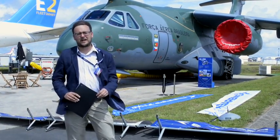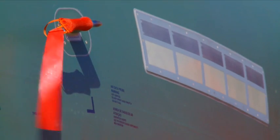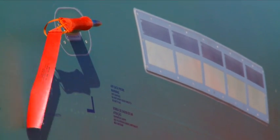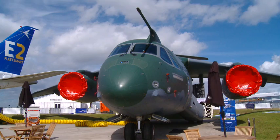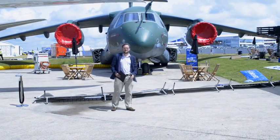Good afternoon, I'm Tony Osborne, the London Bureau Chief for Aviation Week. We're here at the eve of the Farnborough Air Show to look at some of the debut aircraft, and this is probably the most significant: the Embraer KC-390, the Brazilian-built air transporter, aerial refueler, paratroop-dropping, and search and rescue aircraft currently being built by Embraer.